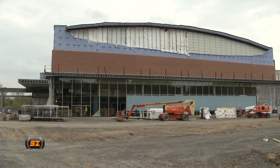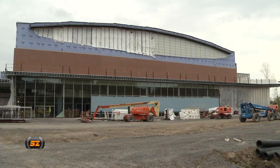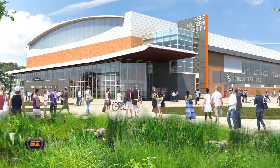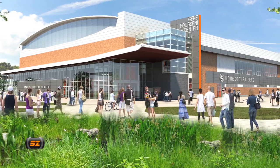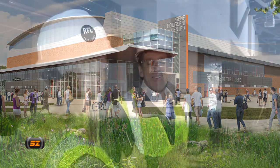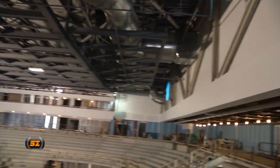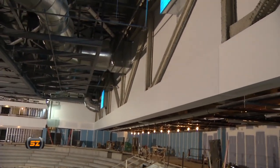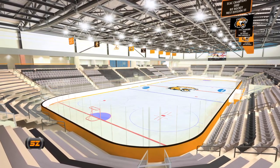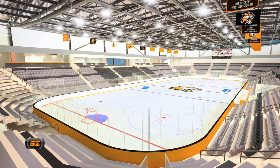Right now we're standing in the main atrium area. Your north wall is going to be all glass, with little exception as to where the Hall of Fame wall is going to be. There's a feature stair that will take you to the second level in the northwest corner of the facility. We have end-hung scoreboards — one positioned on the south end wall. The scoreboard is essentially about 23 feet wide and about 13 feet high. They'll be video scoreboards — pretty sophisticated.